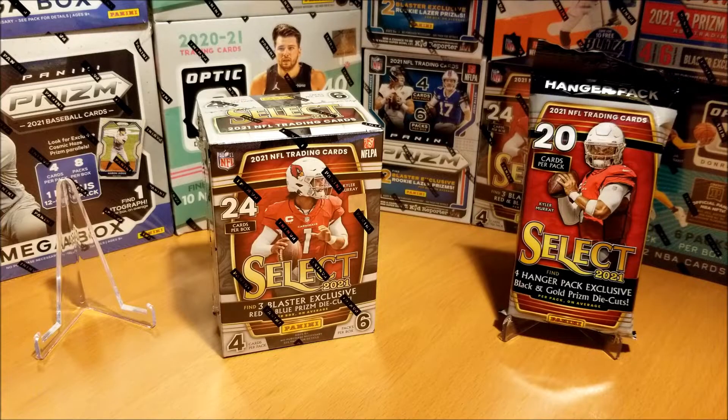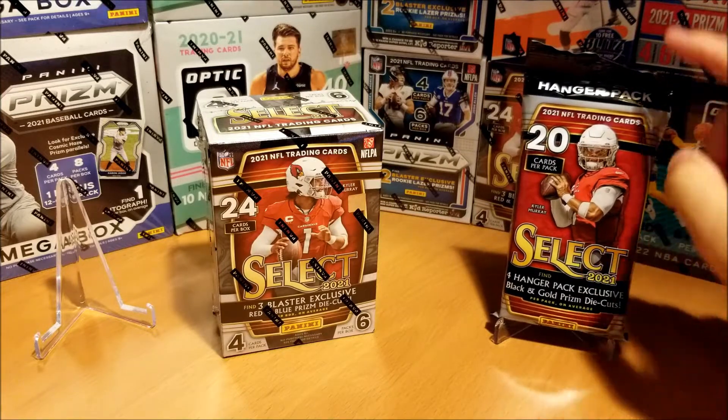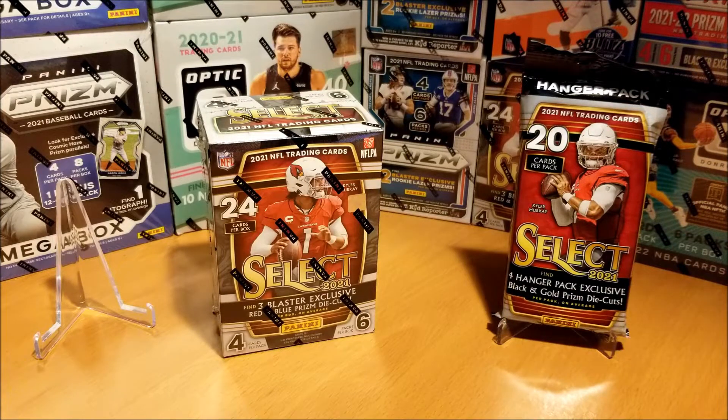Hey guys, welcome back to the J Plus K Channel. Today I'll be getting into 2021 Panini Select NFL Football. I'll be comparing two formats today: Blaster Box and Hanger Pack. We'll see which one will reign supreme. Let me know in the comments which one you think won this battle. I personally think the Hanger Pack will come out on top and hopefully be a banger. I've seen a lot of rips online showing the Hanger Pack being the best value. It's actually a lot cheaper than the Blaster Box, but we'll see.